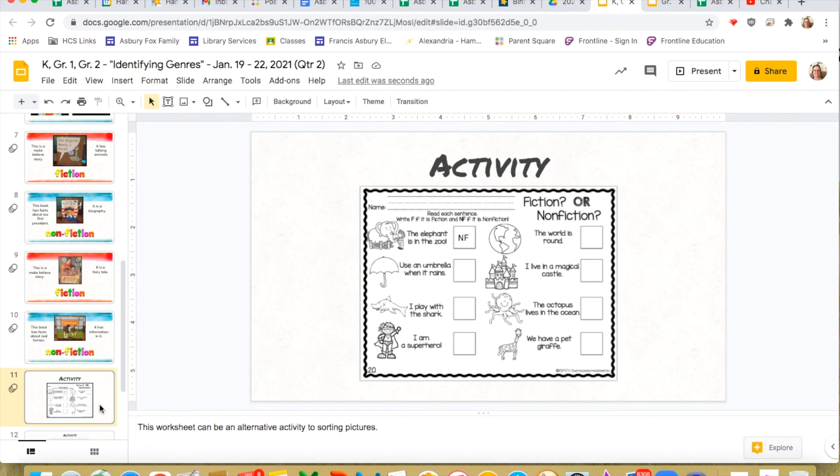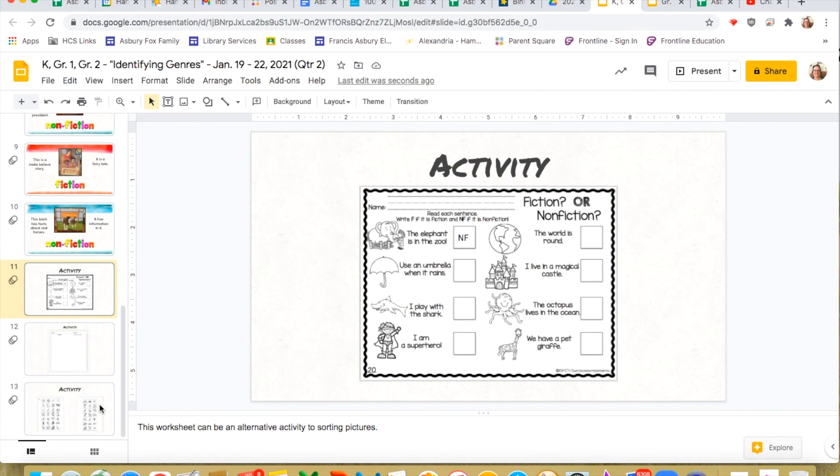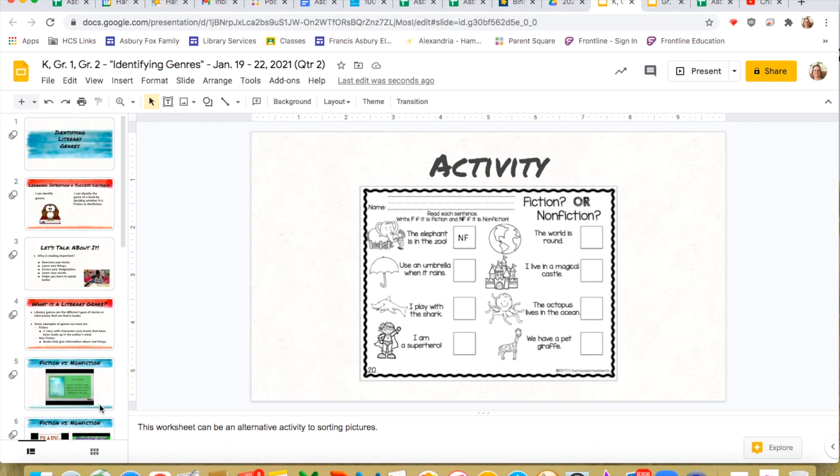Alright, guys, I hope you enjoyed the lesson. I really do want you to learn about the difference between fiction and nonfiction — it's really important because I want you to understand what kind of book you are reading. Until next time, if you guys need anything, just email Miss T, let me know, and I'll get back to you as soon as I can. Follow directions, listen to your teachers, listen to your parents, do your schoolwork, and I will be talking to you soon. Bye, guys!